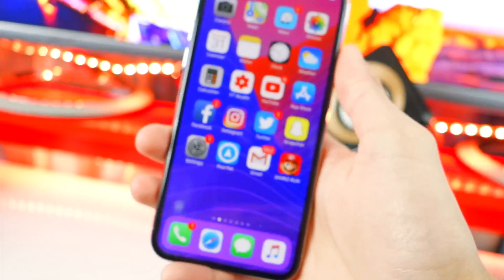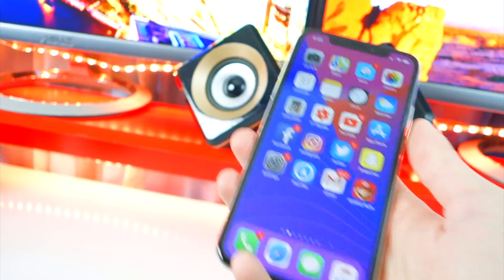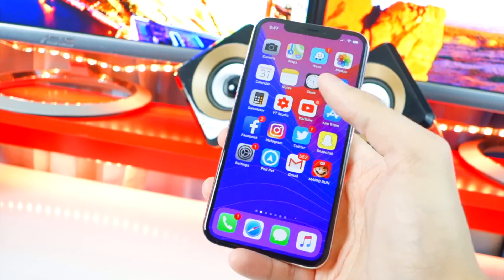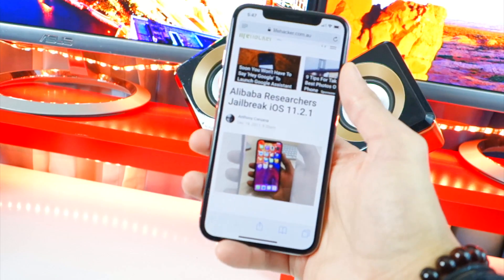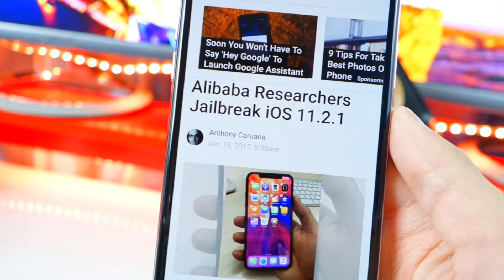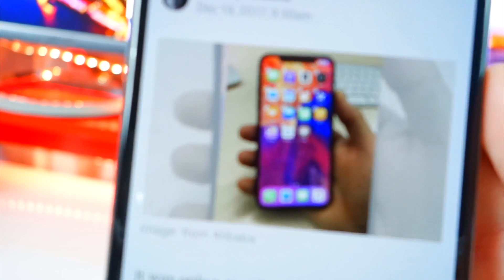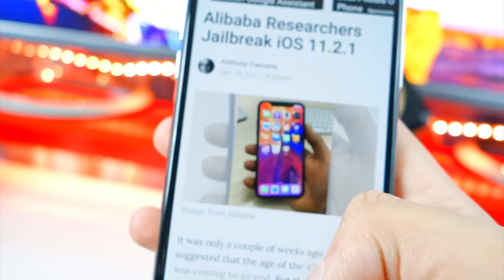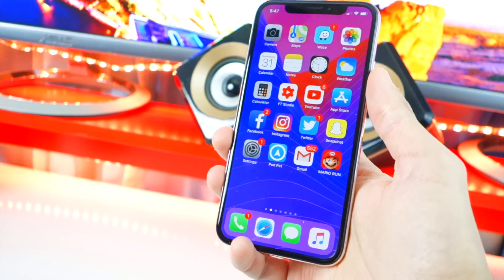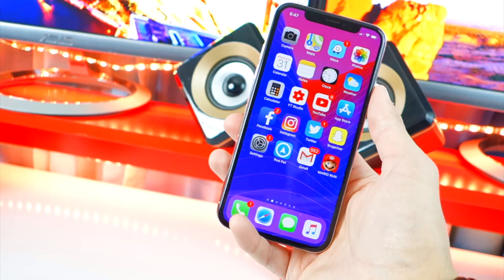iOS 11.2.5 is more stable, and if you don't care about jailbreaking, go ahead and update. But if you do want a jailbreak, do not update to 11.2.5 or above. Separately, Alibaba researchers were able to jailbreak their devices on iOS 11.2.1 — you can see Cydia on an iPhone X running 11.2.1 — but Alibaba said they won't be releasing it publicly. Hopefully someone else finds that vulnerability, as 11.2.1 seems very promising.